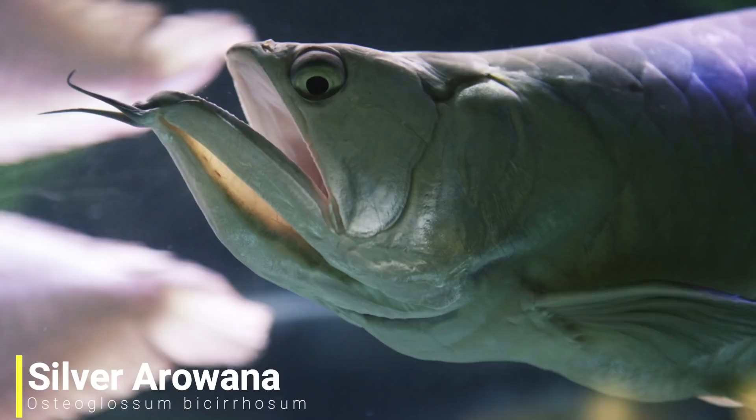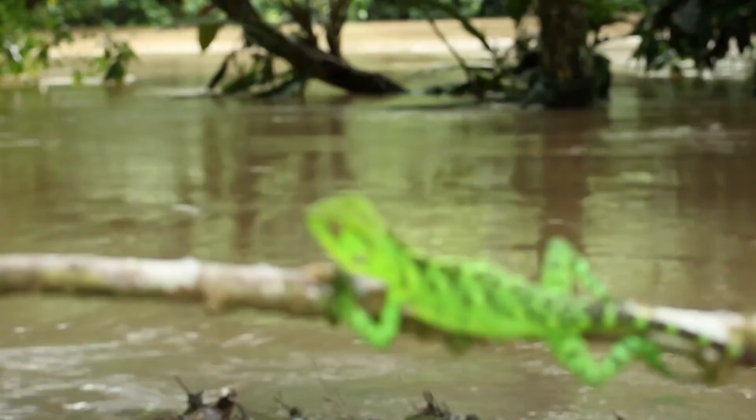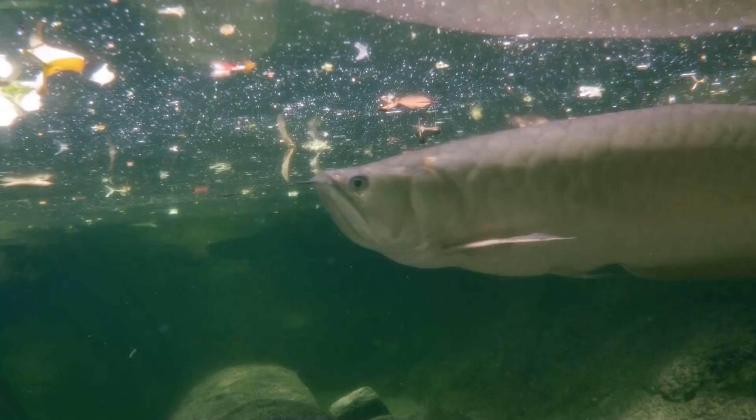For our last species we'll move back to South America as we have the silver arowana. This species is quite widespread throughout South America and can be found throughout much of the Amazon river basin. It tends to inhabit still tributaries and backwaters, but can also be found in flooded forests. Just like many other arowana species, they are surface dwellers, normally feeding on smaller fish and terrestrial insects. To catch prey, they've been known to jump up to 5 feet out of the water.